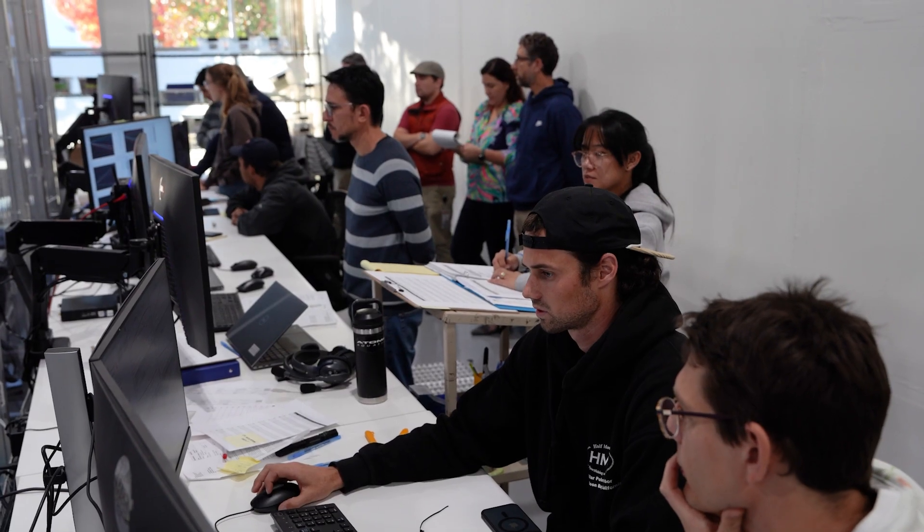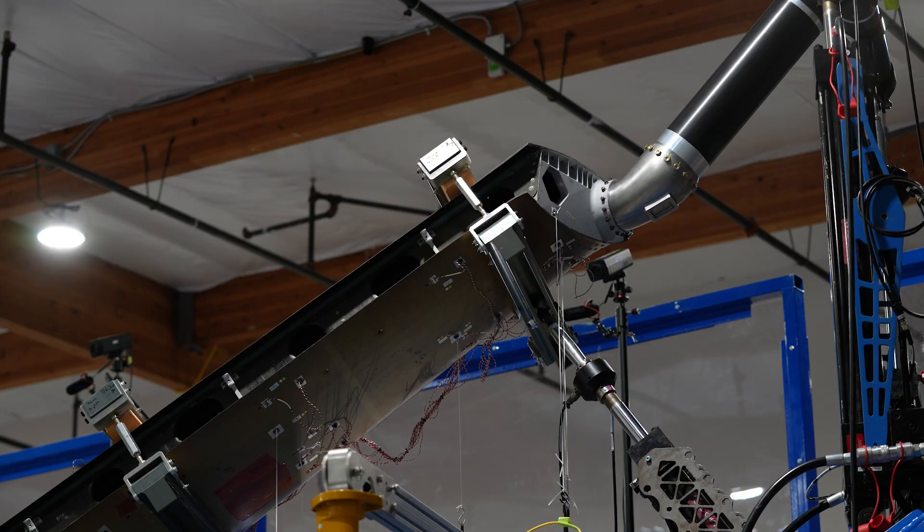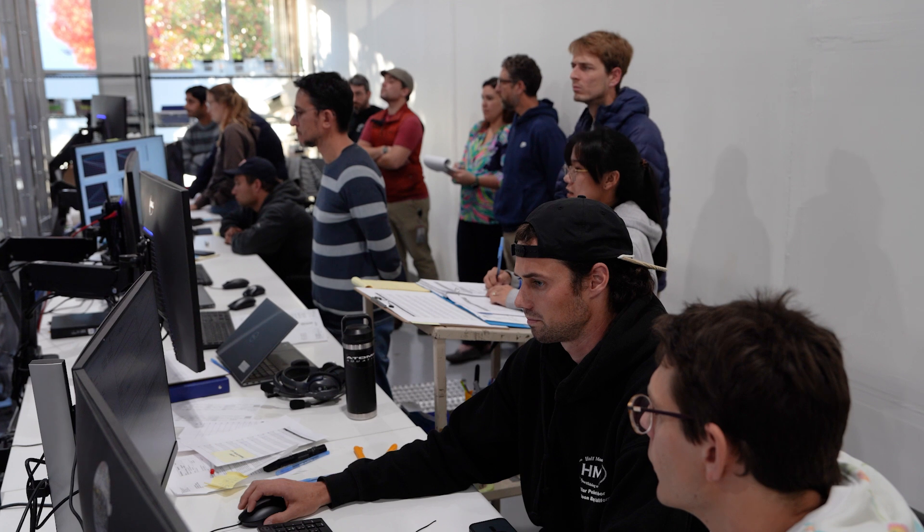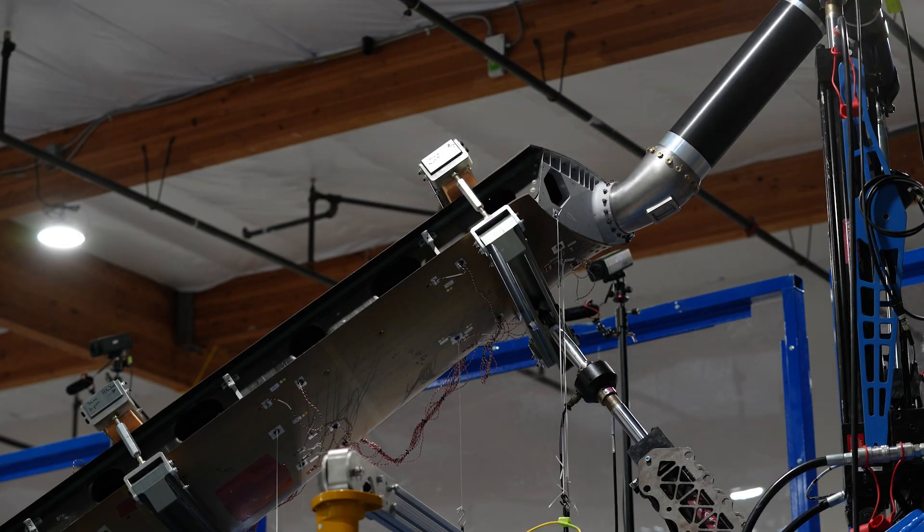Step up to 100. Stepping up to 100 percent. 100 percent. On condition. Step down.